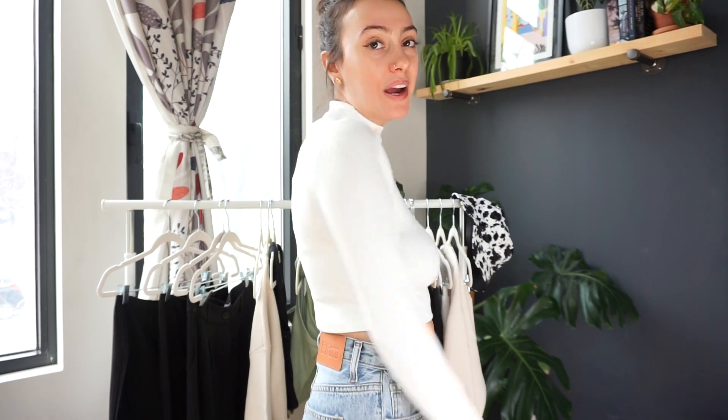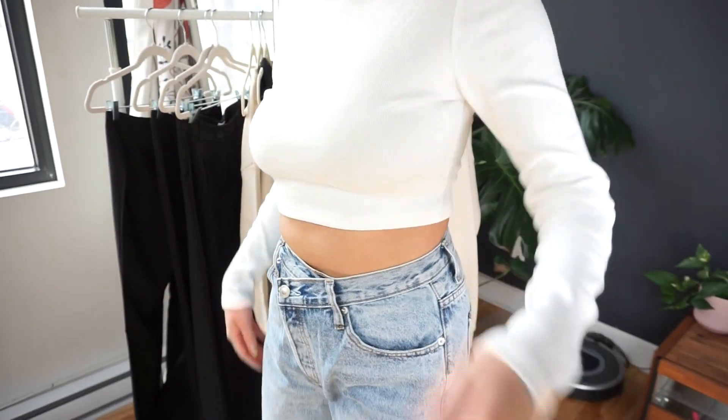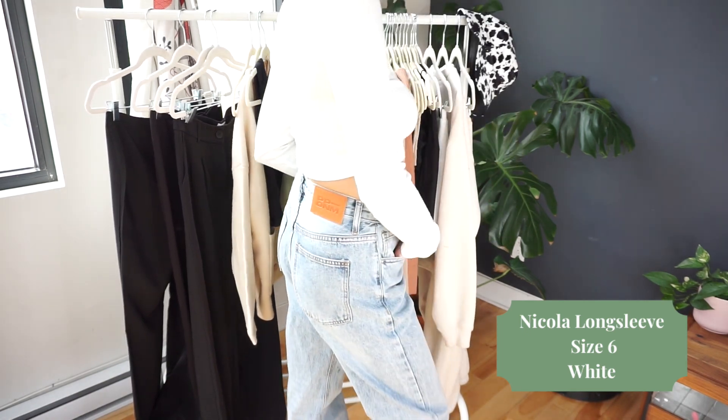This might be my favorite thing of the entire haul — it's a long sleeve turtleneck, or more of a mock neck actually, in a nice white color. It's so comfortable and fits perfectly. When I saw this on the website I instantly added to cart, because what says more Canadian spring than a cropped turtleneck, right? I know I'm going to be wearing this a ton — with jeans, sweatpants, even with shorts for a cool look while it's still a little bit chilly. It's just so cute and flattering, and it's perfect with these jeans. White sneakers, bam, you're done.